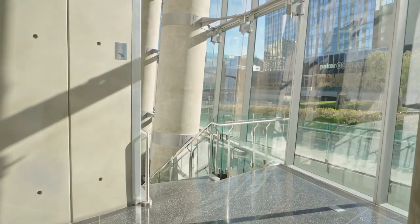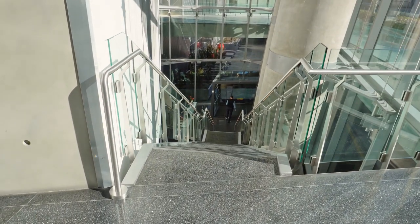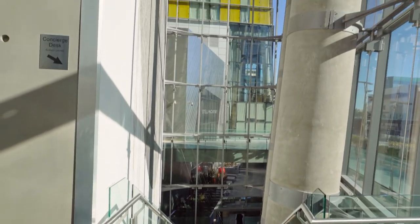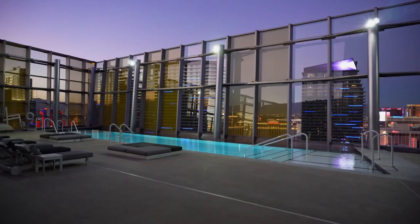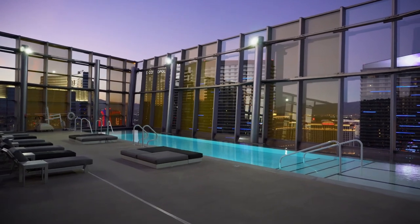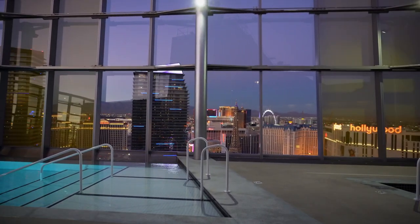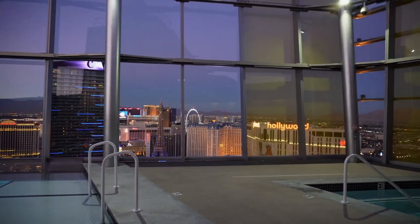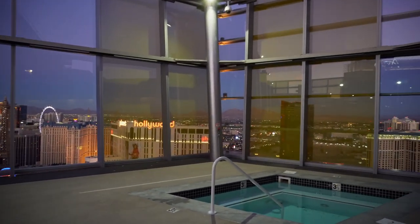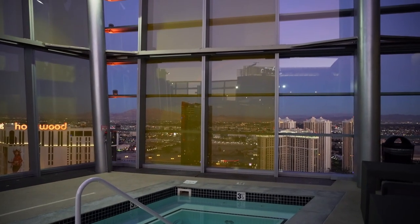Finishing up the daytime tour with the lobby of the West Tower, which is not identical to the other tower, but is still pretty cool. And now we are back at evening time — this is literally pure magic. If you are still here, you're in for a treat. This is the coolest part of this entire tour. Notice how there's still nobody here.